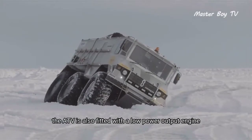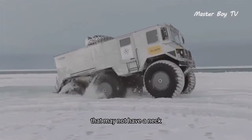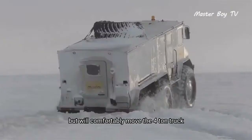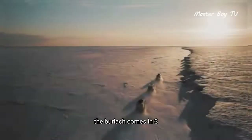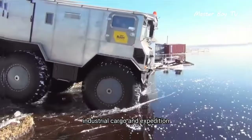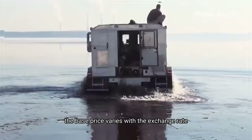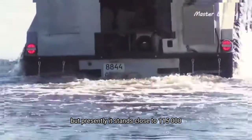Like many of its rivals, the ATV is fitted with a low-power output engine that may not have neck-breaking performance, but will comfortably move the 4-ton truck out of tricky situations. The Burlak comes in three configurations: industrial, cargo, and expedition. The base price varies with the exchange rate, but presently it stands close to $115,000.